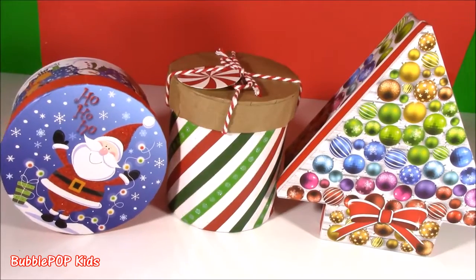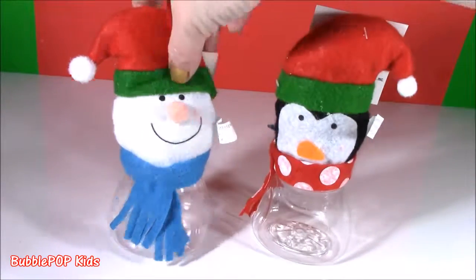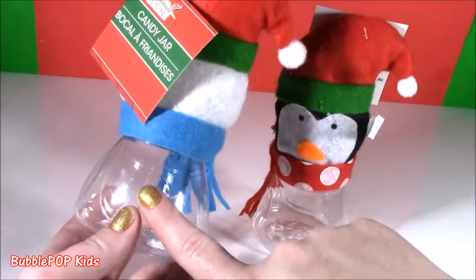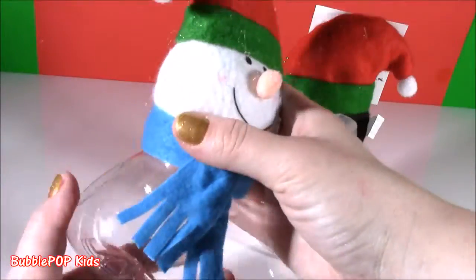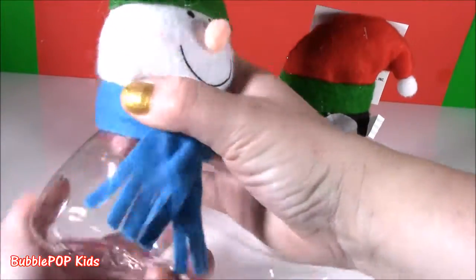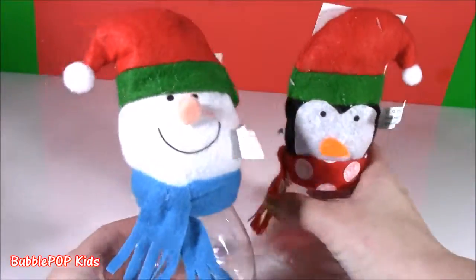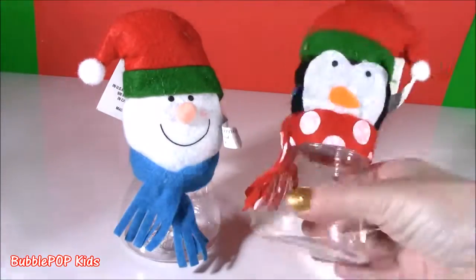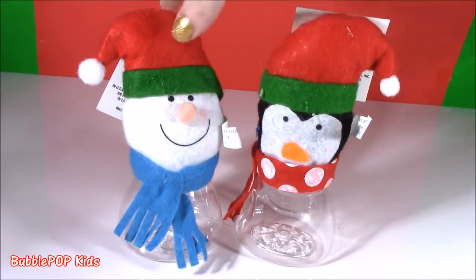Moving along — first time I ever saw anything like this at the Dollar Tree. I think they are so precious. They are candy jars. You can put little peppermints in here, tiny little candy canes, give them as a gift. Even if you're having a little Christmas party with a few kids over, you can give these as goody treats. Can you get cuter candy jars on the planet? Look at them — they have scarves. I think they have about four or five different ones.